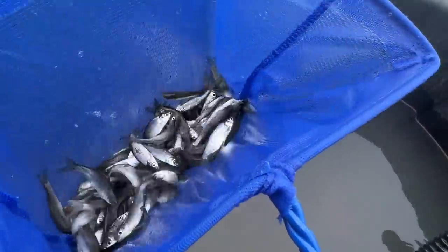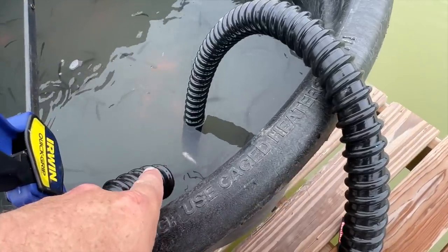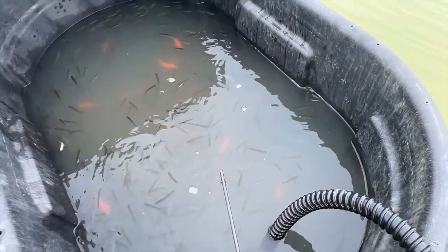Got the filter hooked up. I've got the return hose positioned just above the water so when it pumps back in it'll give them some more oxygen. There we go — worked perfect.